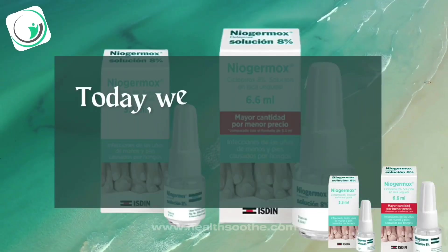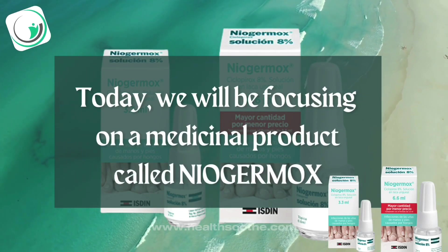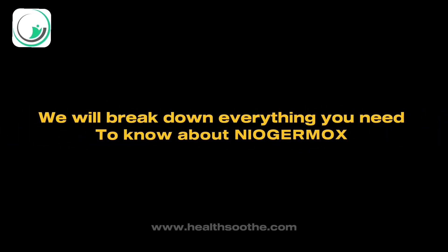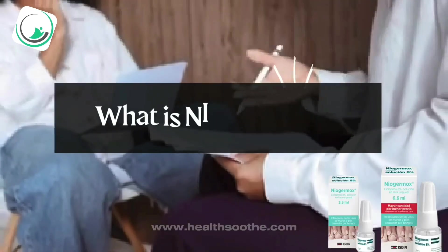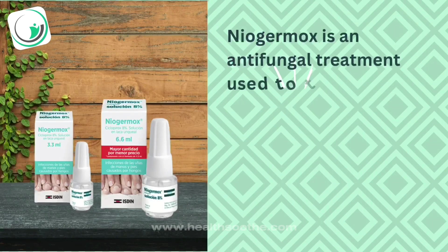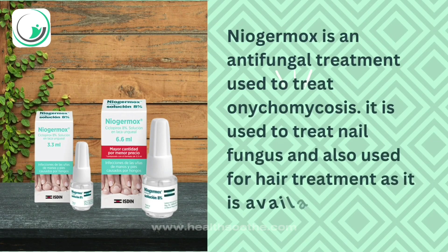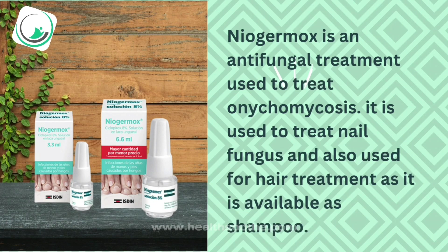Today, we will be focusing on a medicinal product called Niagermox. We will break down everything you need to know about Niagermox. Niagermox is an antifungal treatment used to treat onychomycosis. It is used to treat nail fungus and also used for hair treatment, as it is available as a shampoo.